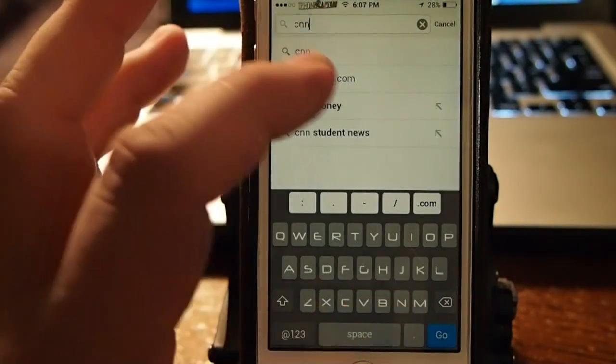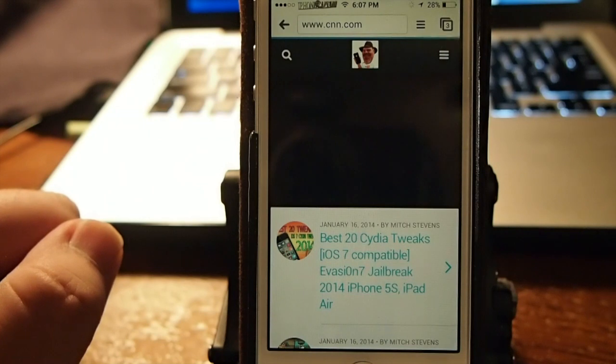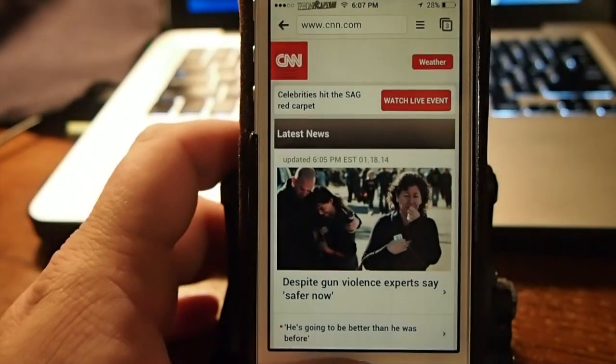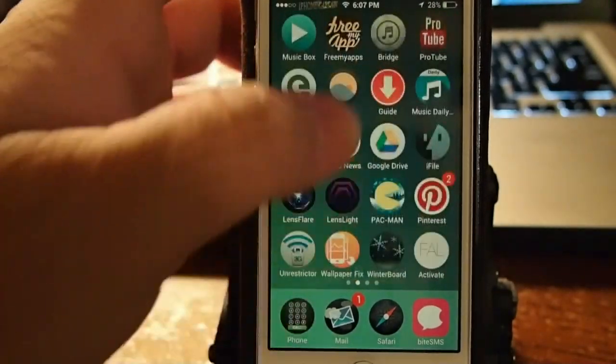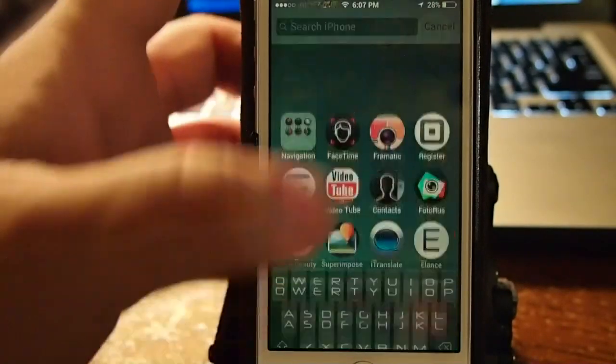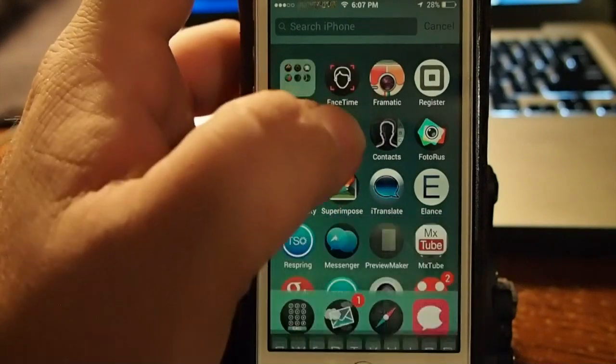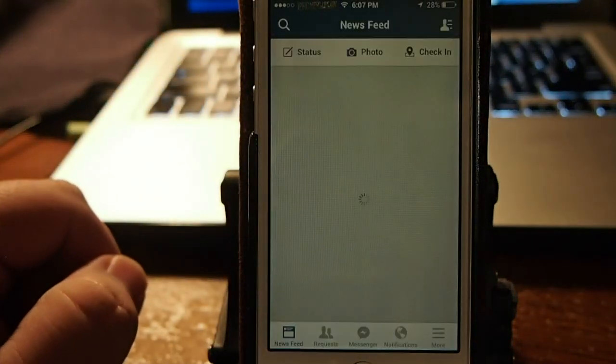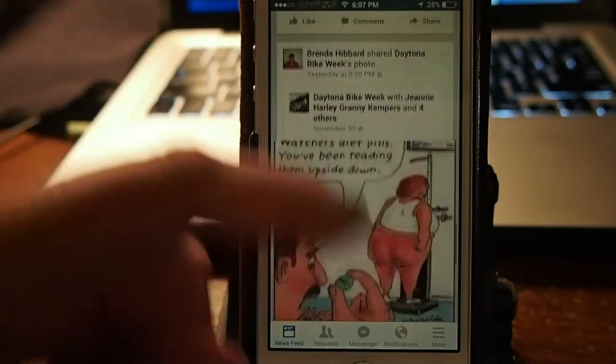They've done an awesome job with this, so I would definitely check it out. Here's Facebook and you can see it runs pretty quick — it loaded up a lot faster than normal, and everything just seems to be a lot more fluid. Just from the few things I've done, tapping around and playing around with it.